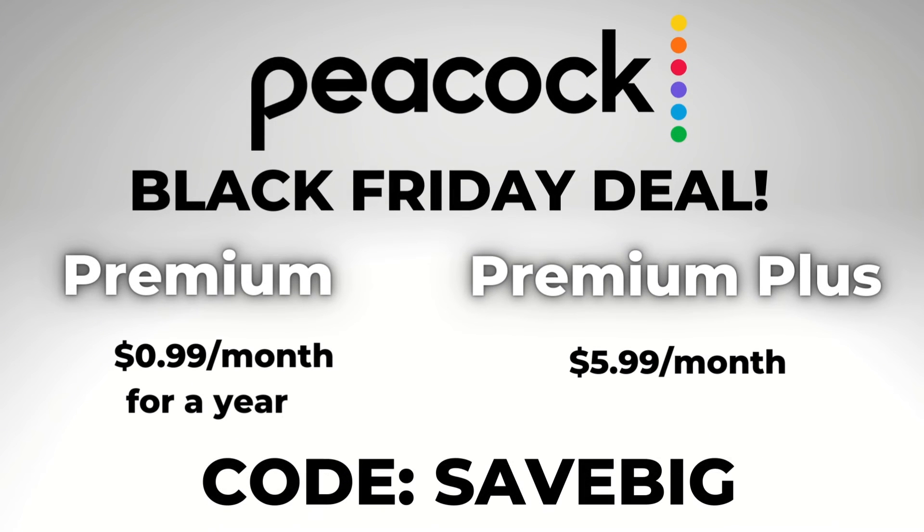So the deal: $5.99 a month for Peacock Premium Plus, $0.99 a month for Peacock Premium. Either way, it's a great deal.